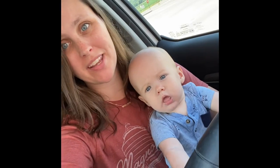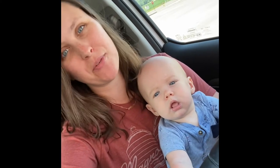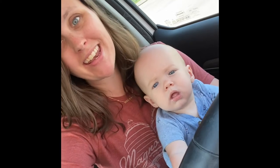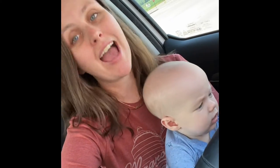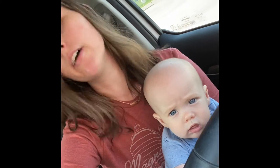Welcome back to my channel, Couponing with Megan. If you're new here, hello! Welcome to my channel. My name is Megan. I'm a mom of two who has to save money because stuff is expensive. It's expensive to live.